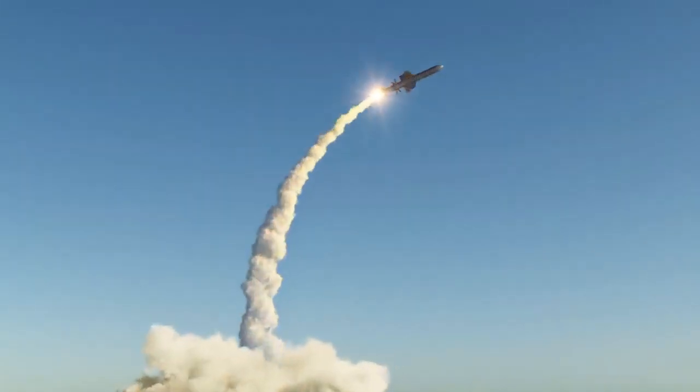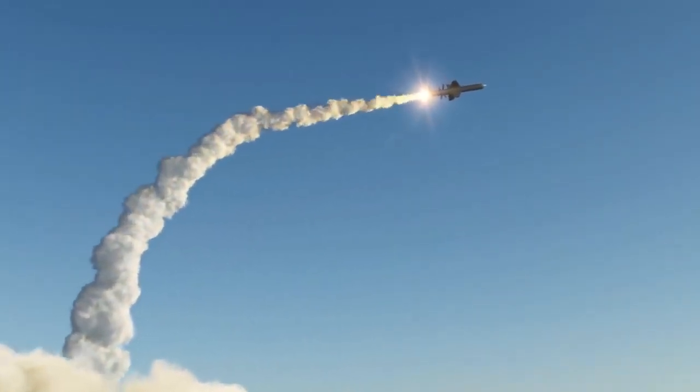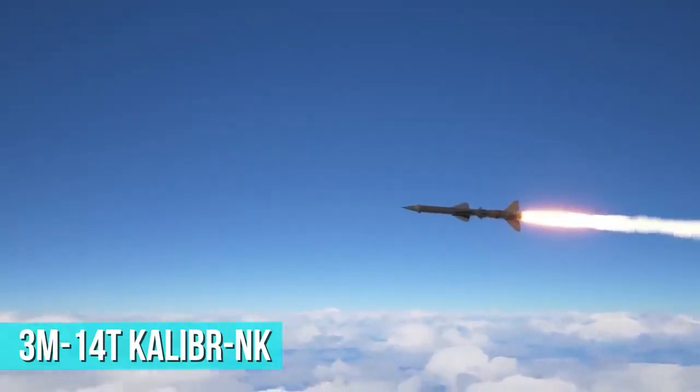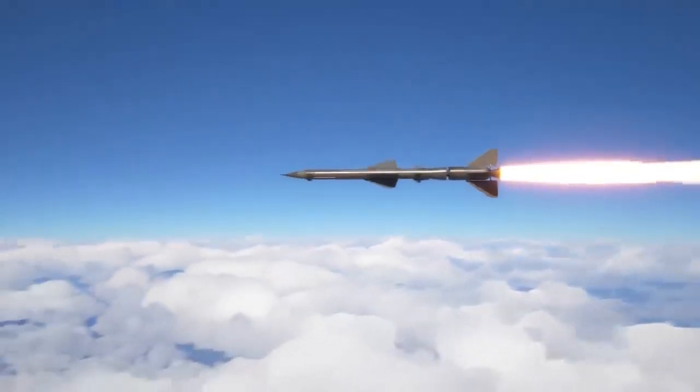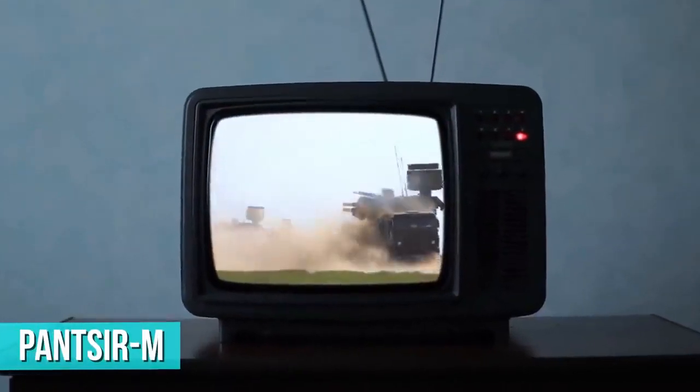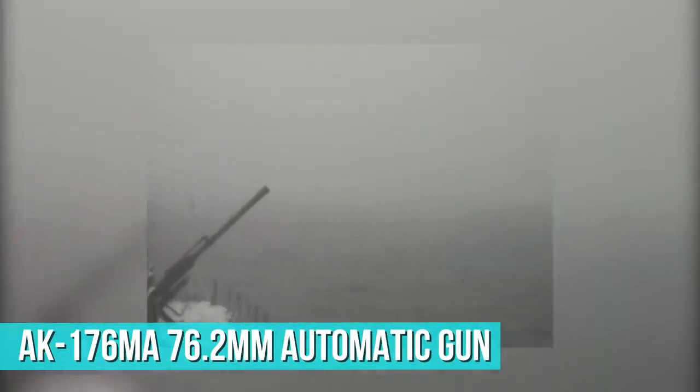The main armament of the Karakurd-class will include several land-attack 3M-14T Kalibr NK cruise missiles fired from an 8-tube UKSK vertical launching system. It will also be armed with the Pantsir-M missile and anti-aircraft gun system and an AK-176MA 76.2mm automatic gun located on the forward bow deck, which can fire at a rate of 150 rounds per minute and can engage targets within a maximum range of 9.5 miles.